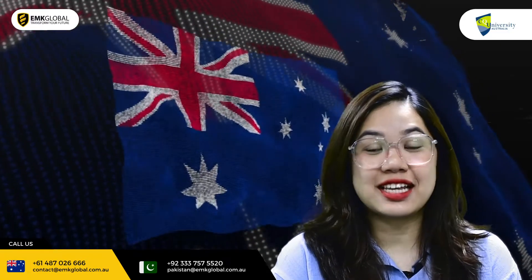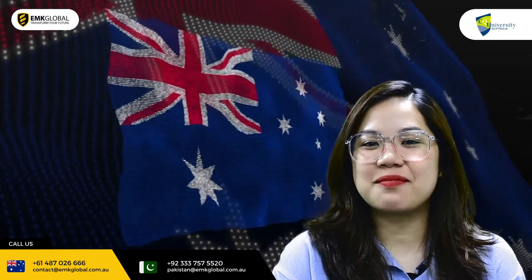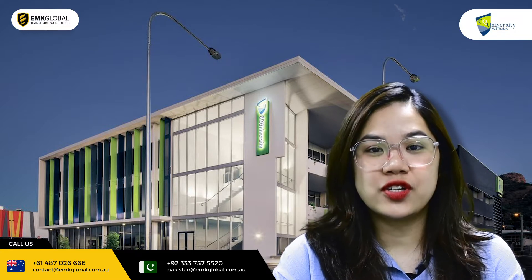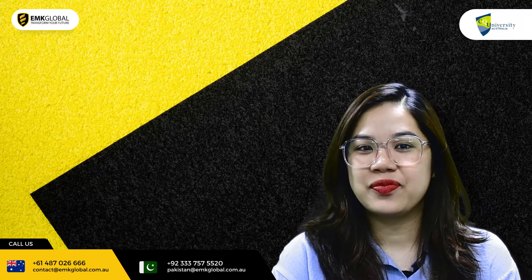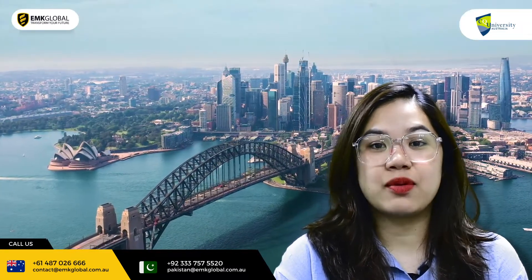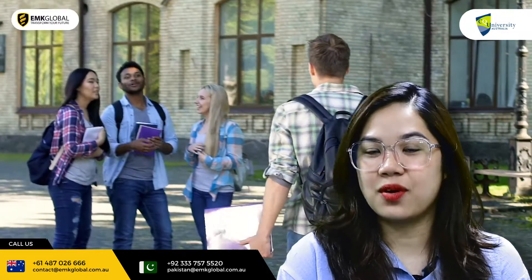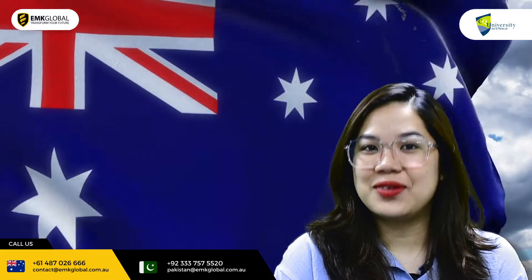Hello everyone, this is Ali from EMK Global. Welcome back to the second part of our introduction about Central Queensland University. Please note that EMK Global is an official representative of Central Queensland University, or CQU. With our head office in Sydney, Australia and our offices in Pakistan and Vietnam, we have assisted thousands of students to achieve their dream of studying abroad in Australia, the UK, Europe, Canada or New Zealand.